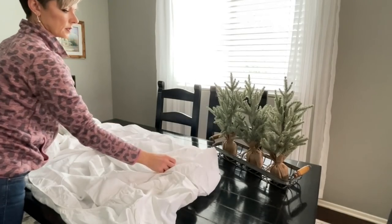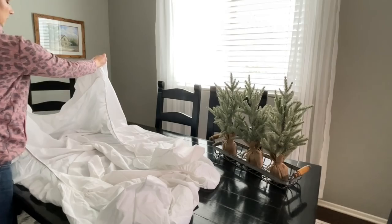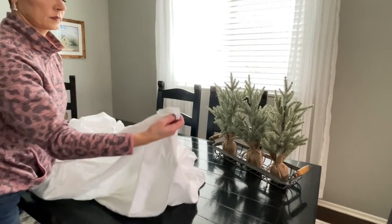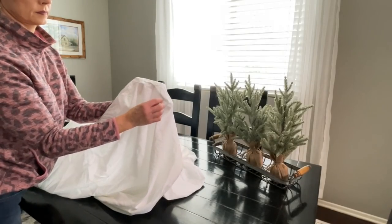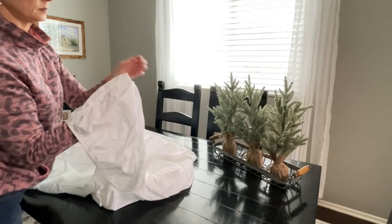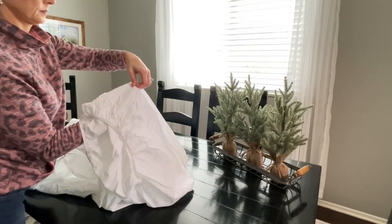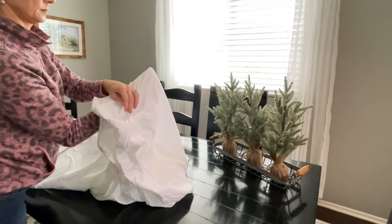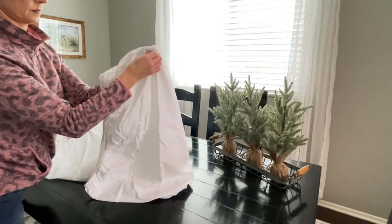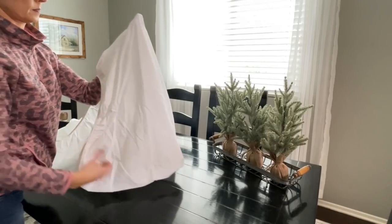Before we get to the big reveal, it's time to fold this fitted sheet. I am working on a dining room table — I think a hard surface is going to give you a better, more precise fold. What we want to do is find all four corners and we are going to fold this inside out. I'm going to take one corner and fold it over my hand so that the right side is showing, and then tuck that under the opposite corner. As I tuck it in there, I want to make sure that those corners meet up underneath and you can kind of pull the sheet down just a little bit.